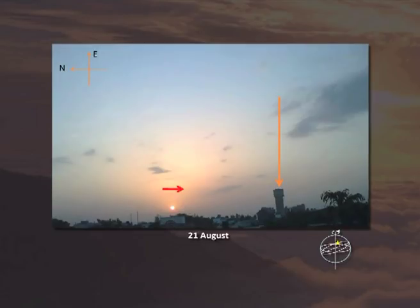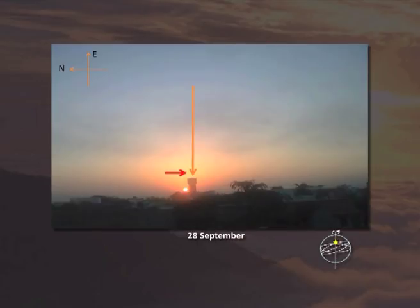This is 21st August — the rising point of the sun is still moving south. This is 28th September, and the sun rises almost in the east.